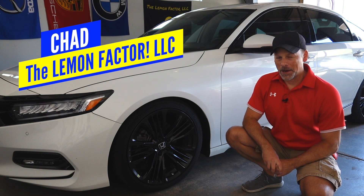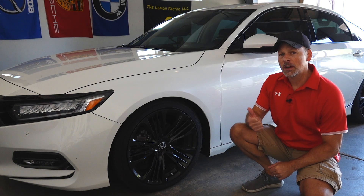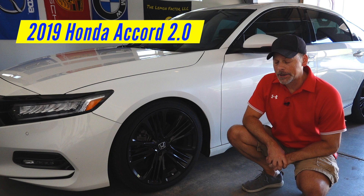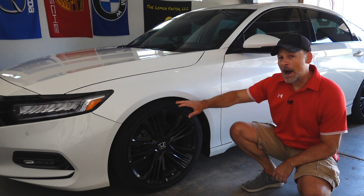Welcome back to the Lemon Factor. I'm Chad, and today we're with one of our project cars, our 2019 Honda Accord 2.0 Touring. We're going to discuss replacing our tires.